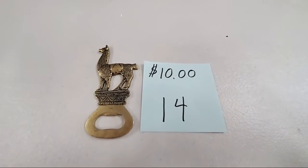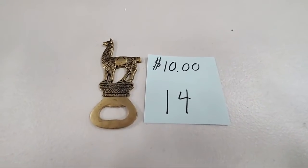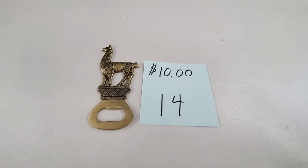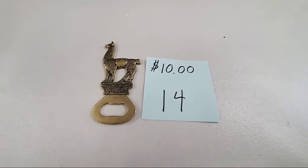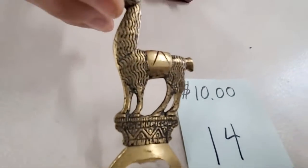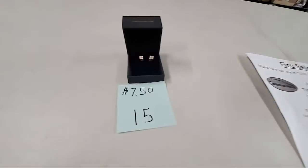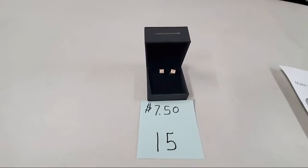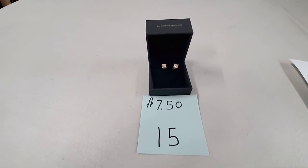We actually got snow here — sounds like some people had school canceled. My brother said there was seven and a half inches yesterday in Michigan. Number 15 for $7.50 — thank you for those of you who helped us learn how to pronounce Swarovski. Those are square cut Swarovski crystals — looking up, sold number 15. Roxanne Majewski, got you down.